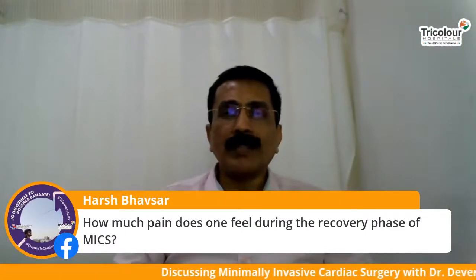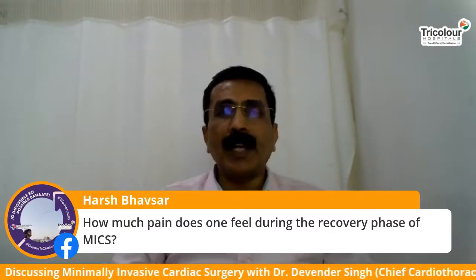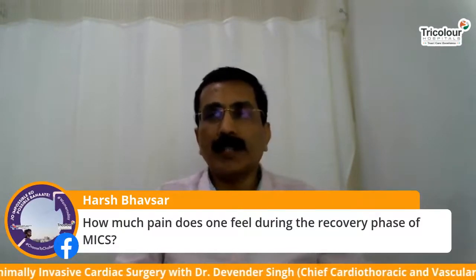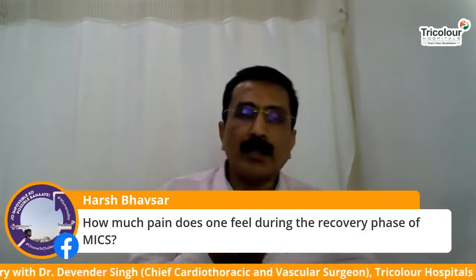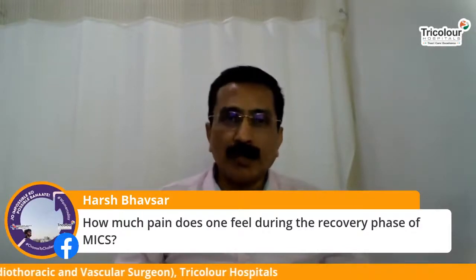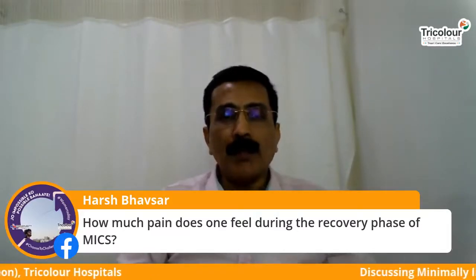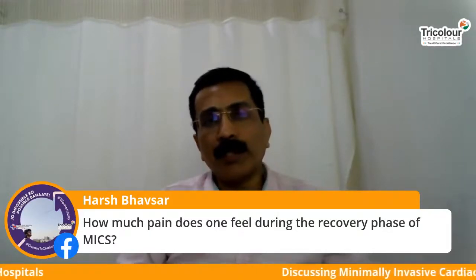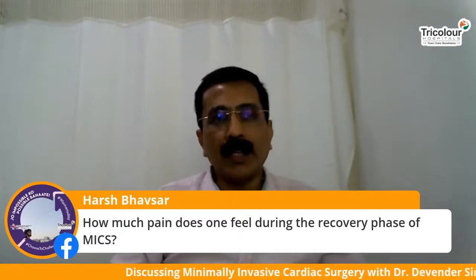Regarding pain after MICS: the pain is very minimal. Most of the time it is a dull ache in the region of the incision, because as the tissue heals it produces a dull feeling and possibly some sensory loss in that area, which may persist for a few days. Most patients require only simple analgesics to cover the dull ache.